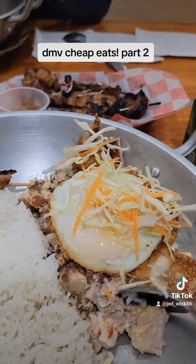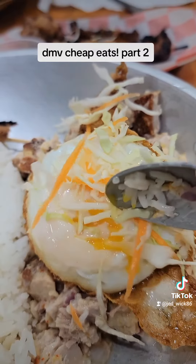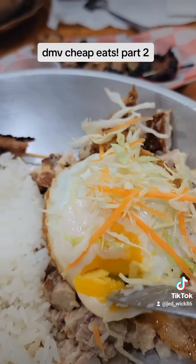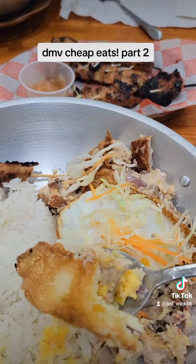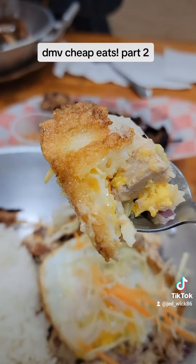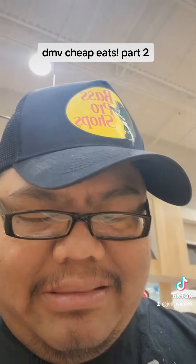Next up I definitely tried the sisig. It's got pork and a little bit of a vinaigrette taste to it, a little spicy, and also comes with a runny egg. It's also a little dry but that's fine — that's the way it's served; it's supposed to be on a hot plate.